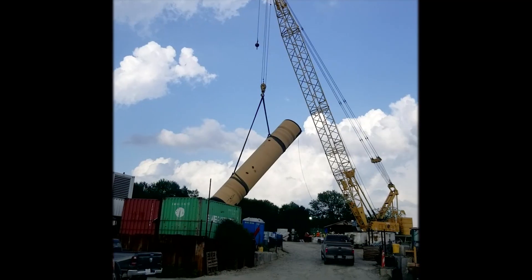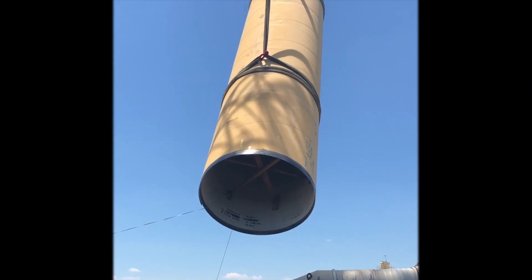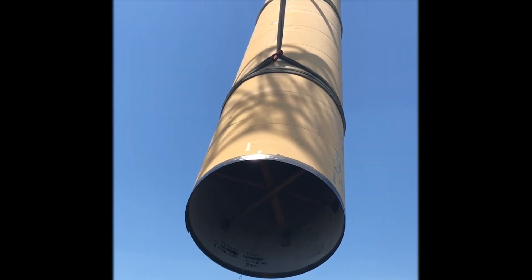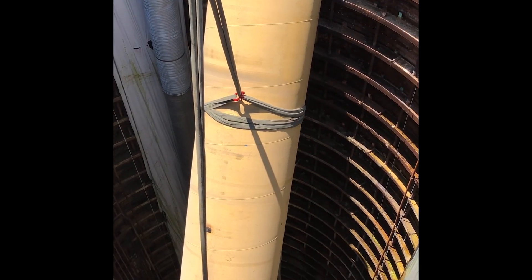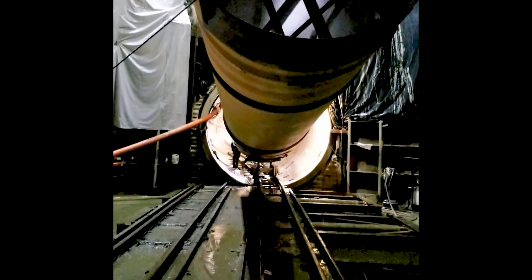With that portion of the tunnel complete and the liners in place, the next step will be to install the pipe, weld the pipe, and grout the annular space around the OD of the carrier pipe and the ID of the tunnel liners. At that point, that part of the tunnel will be complete.